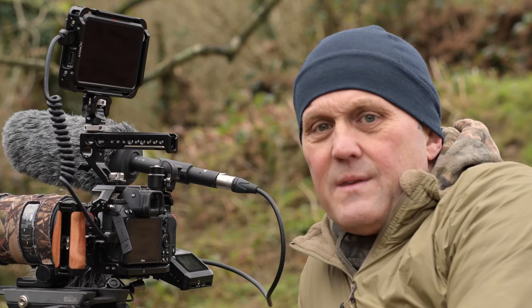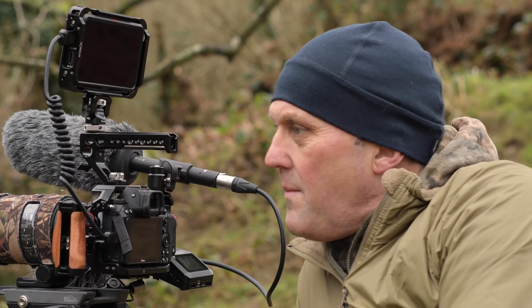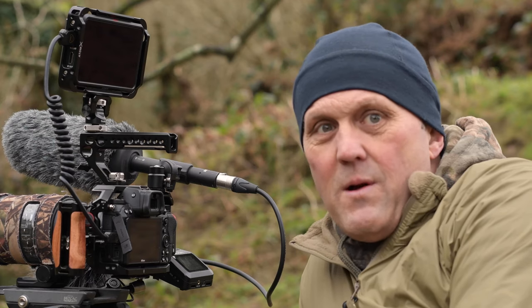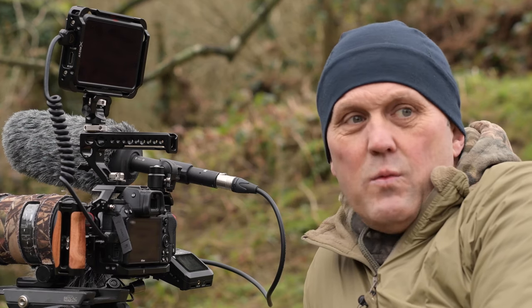I know that there are dippers along this stretch of river. I've not photographed or filmed them before so this will be the first time. You might also see a mandarin duck along here which would be quite special — they're pretty spectacular. You may well see kingfisher; there are definitely kingfisher along here. I can hear green woodpecker in the woods over there.